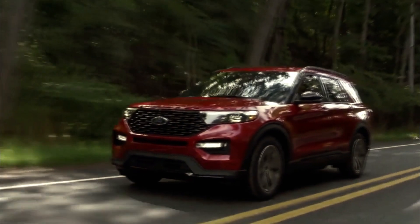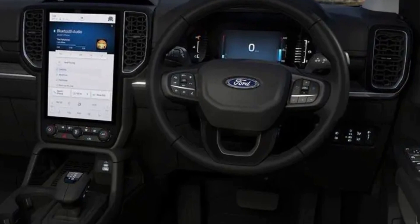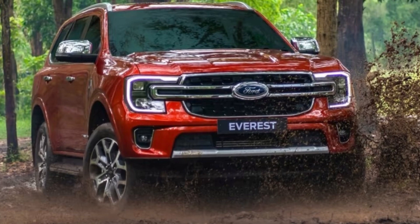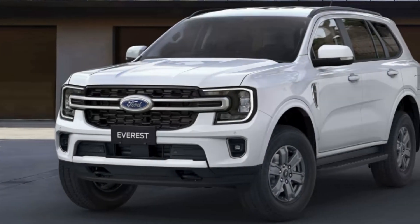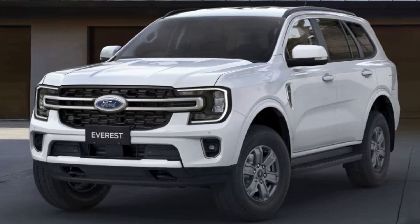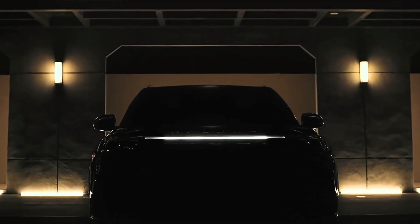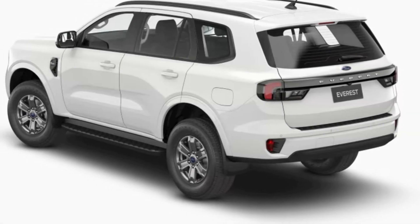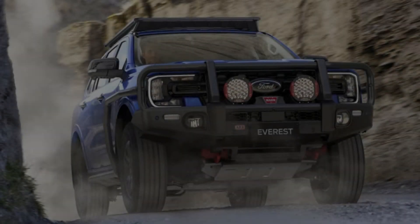In addition to full-time four-wheel drive, the V6 engine is paired with a 10-speed automatic transmission. The maximum towing capacity was increased from 3,100 kilograms to 3,500 kilograms. The bi-turbo 4x4 has a claimed fuel efficiency of 7.2 liters per 100 kilometers, whereas Ford claims the EcoBoost has a combined cycle fuel economy of 8.5 liters per 100 kilometers. All variants feature an 80-liter fuel tank.